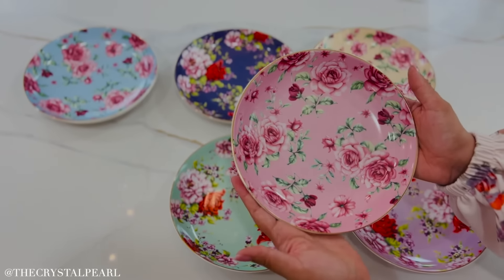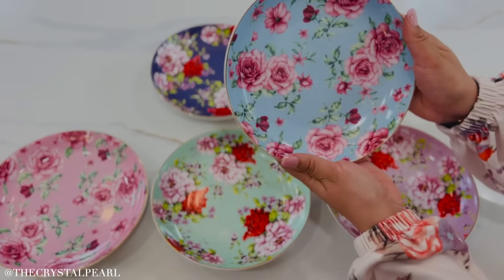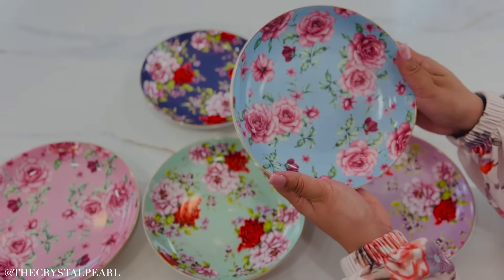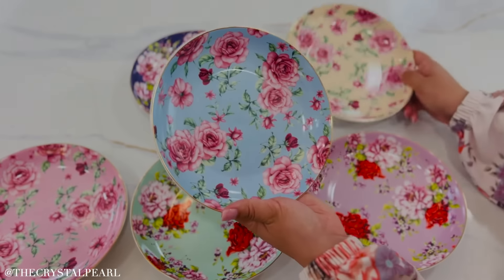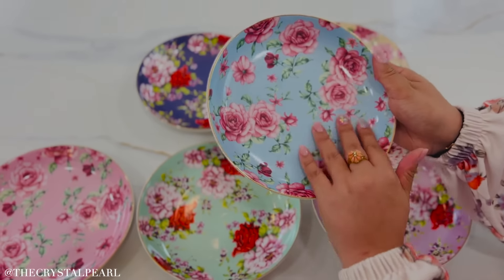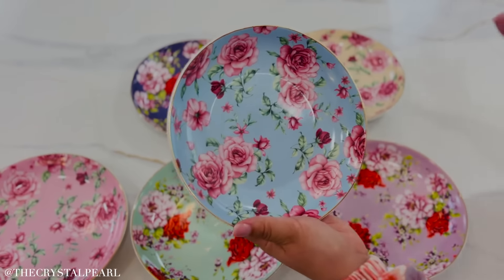This pink one is my absolute favorite and look at this blue. The colors are just absolutely vibrant and so beautiful. I've had these now for a while and nothing has come off, which I absolutely love. I just make sure to wash these by hand just because I want to protect them, but they have just been absolutely beautiful.